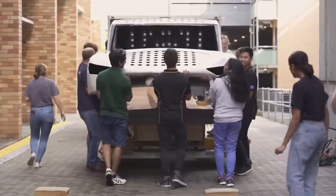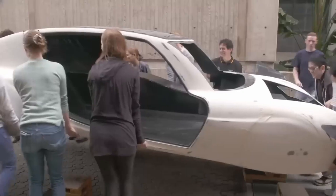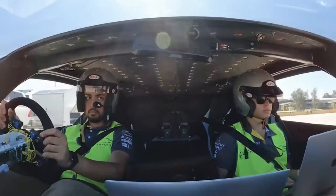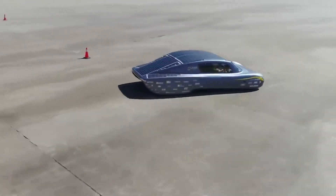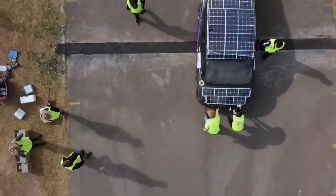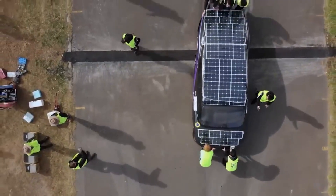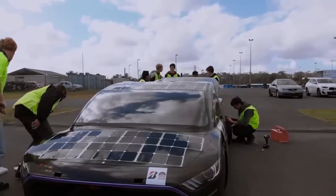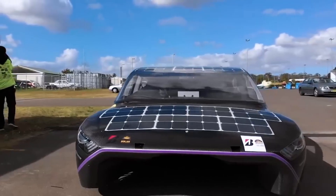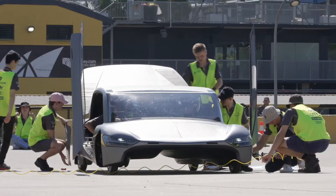The car weighs only 500 kilograms, which is four times lighter than a Tesla, and its design is super efficient. The team had to overcome some challenges during the attempt, but they were able to fix the problems and break the record with just eight minutes to spare. This record is a big deal because it shows what is possible with a car that uses solar power instead of traditional fuels, and it was achieved by a group of students who put in a lot of hard work and effort.